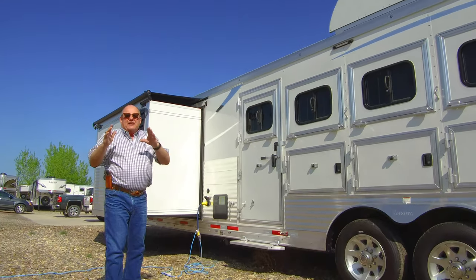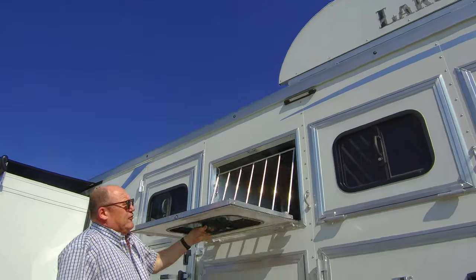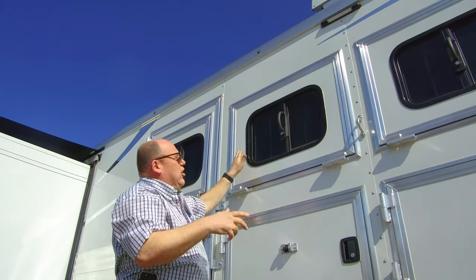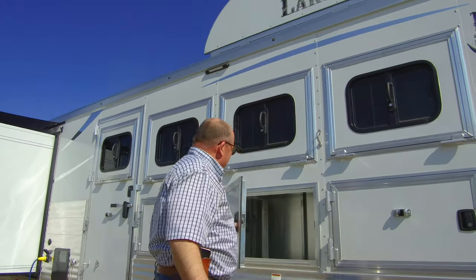When we take a look at the Lakota product, you're going to see that everything that they do is plant made. Our drop down doors, all of these doors are plant made, and when these close up, they close like a car door. Just fantastic quality in everything that they make.